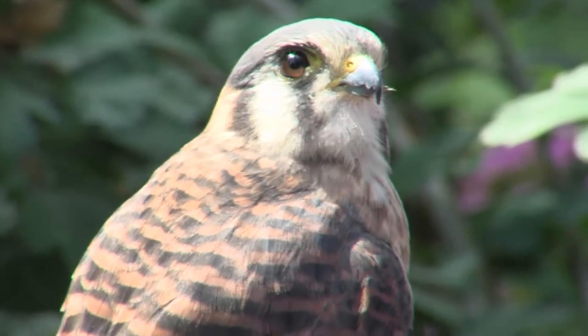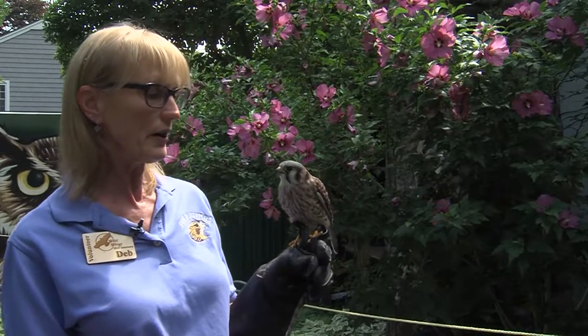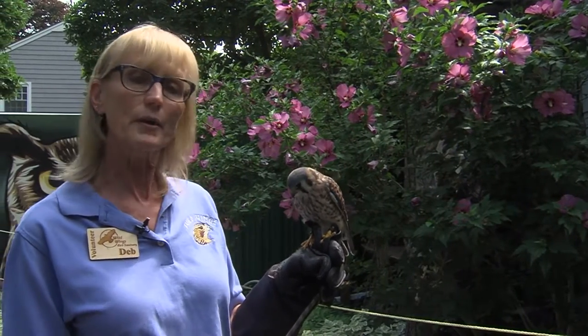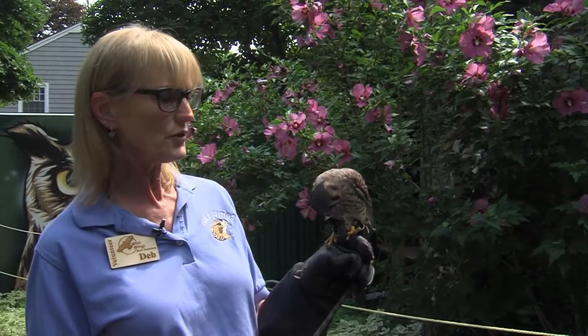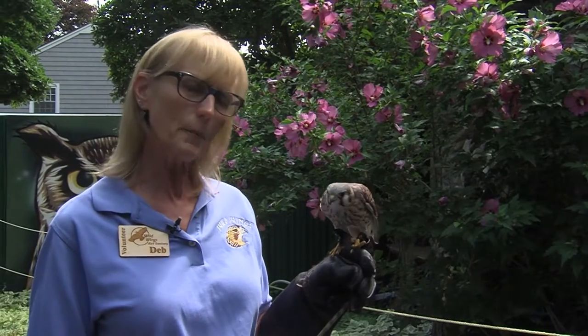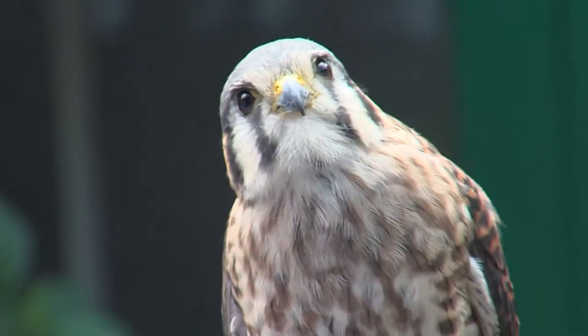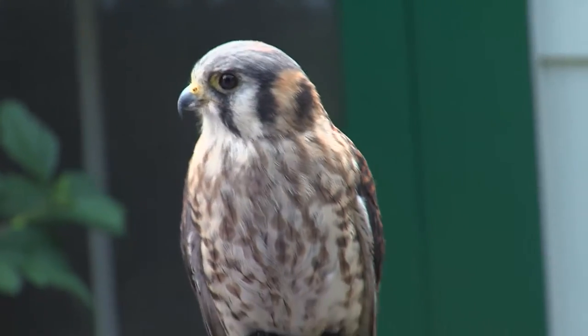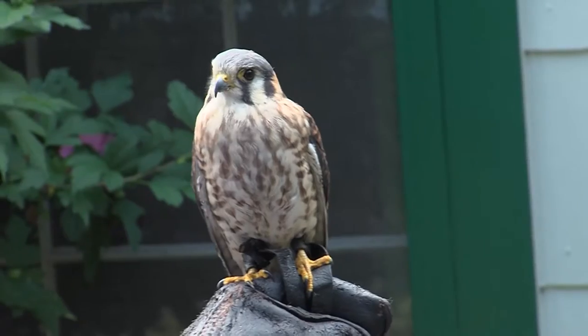This little bird is very adaptable to just about any living area. They range from high in North America down into South America and Central America, and the only ones that tend to migrate are those in upper North America, say from the Great Lakes north. Incredibly, they know when it's time to go and when it's time to come back.